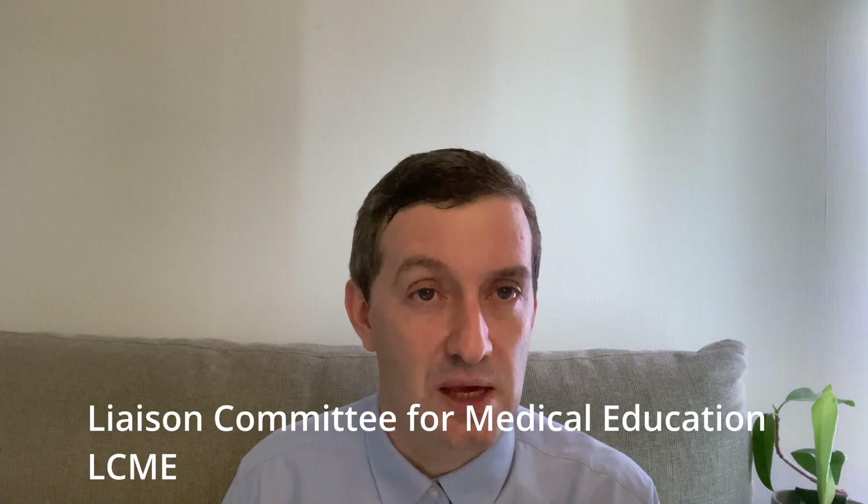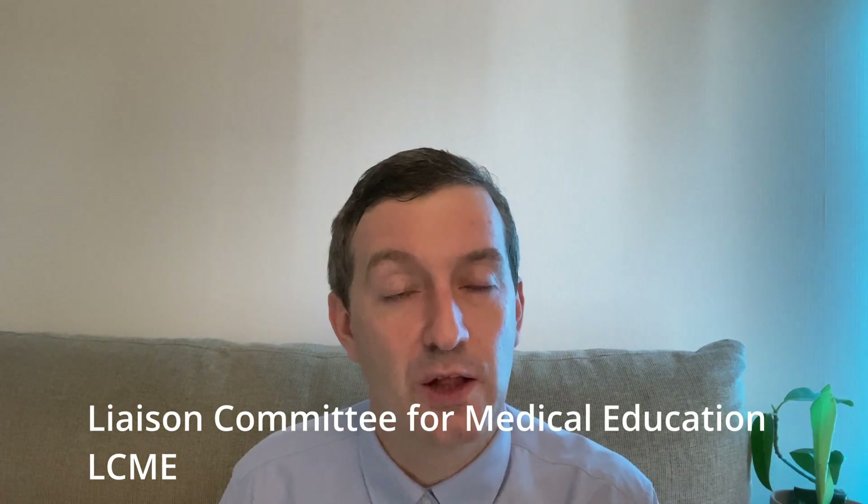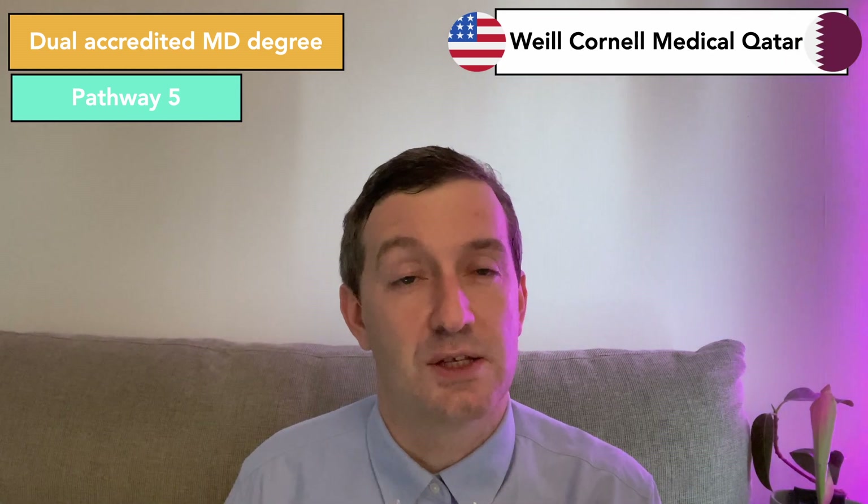Pathway five is for any IMG that has graduated from a dual accredited program. One of the programs must be in the United States and approved by the Liaison Committee on Medical Education, the LCME. As of this time, there are only two programs available: Duke University and the National University of Singapore, and the Weill Cornell Medical Qatar.